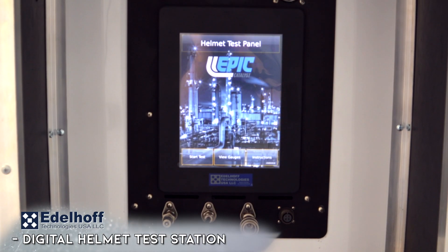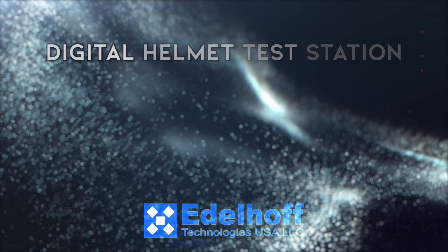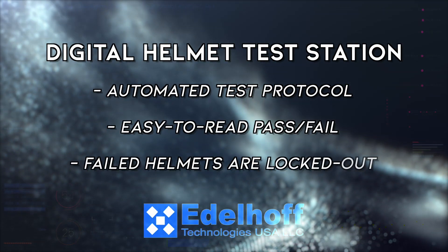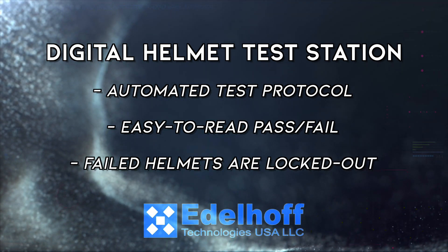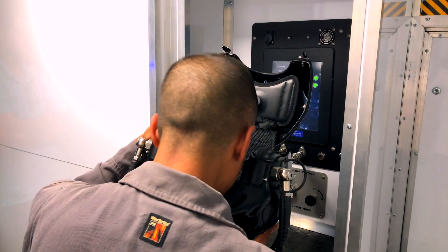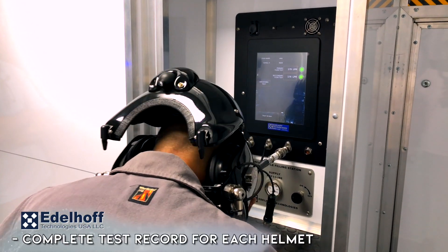Adaloft Technologies Digital Helmet Tester verifies proper functionality prior to entry. This gives you confidence that our helmets are operating at peak performance. The digital tester captures a complete test record for each individual helmet.